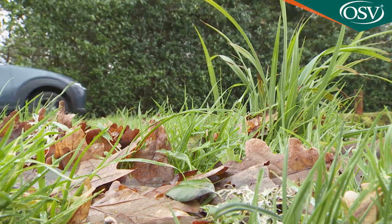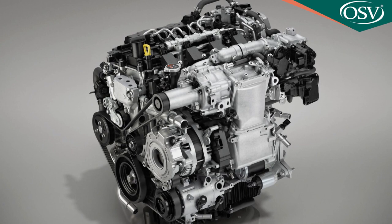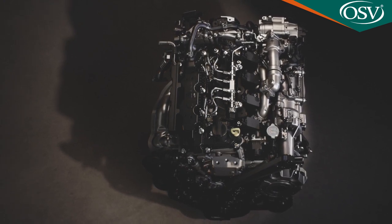If traction is a priority for you, then it might be worth considering the optional i-Active all-wheel drive system that we're trying here. For that you'll have to choose the more powerful of the two engine options — the 180 PS Skyactiv-X unit. This uses a tiny supercharger to boost torque and what the brand calls spark-controlled compressed ignition, or SPCCI, a patented lean burn process that delivers exceptional efficiency, with a WLTP reading of 47.9 MPG and an NEDC-rated 105 grams per kilometre of CO2.